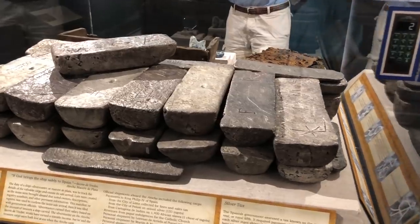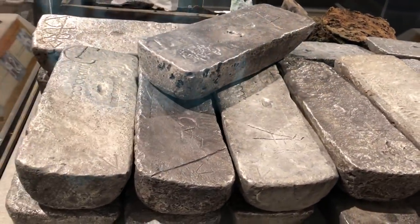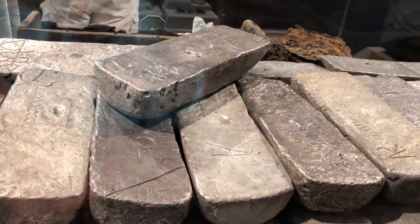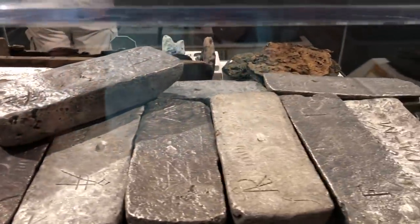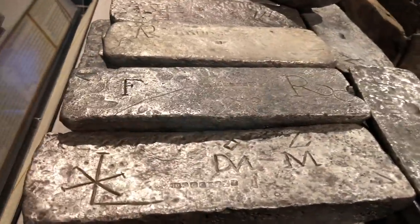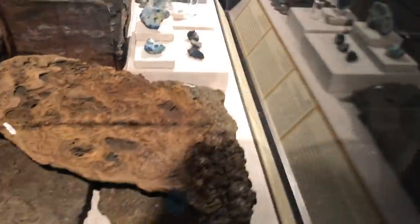Talk about silver ingots - check the size of these out. Each one weighs 70 pounds and they actually came off the Atocha. It says the Atocha carried 1,038 silver ingots. This is just a couple of samples. Look at the markings along the side telling where they came from - they didn't find each single one here, but that is cool right there.